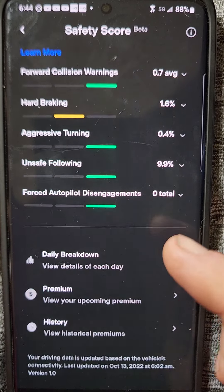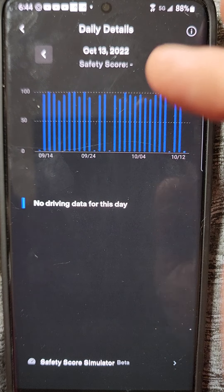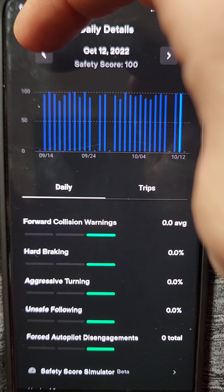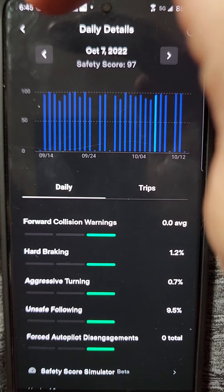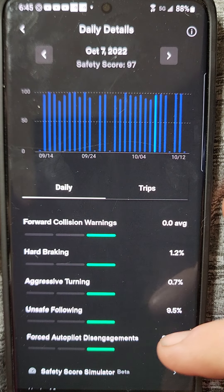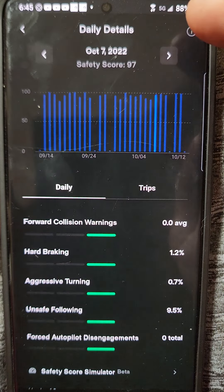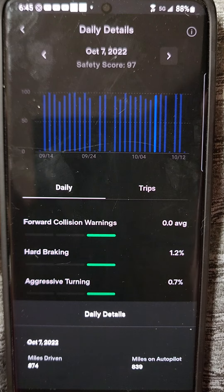Another thing you can do is scroll down here and check your daily breakdowns. It's been a busy month for me — I drove the car most every day. We can look back at October 7th, which was one of my big days. While you're on the daily details, you hit the same button on the upper right corner, you can look at your driving miles. I did 874 that day, 839 of which was on autopilot.